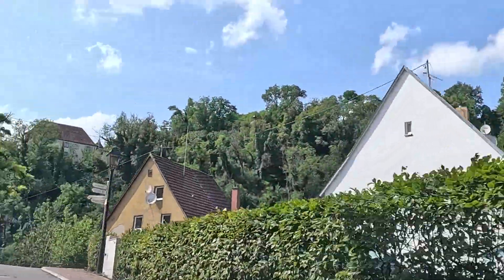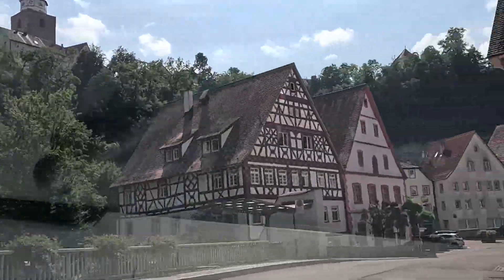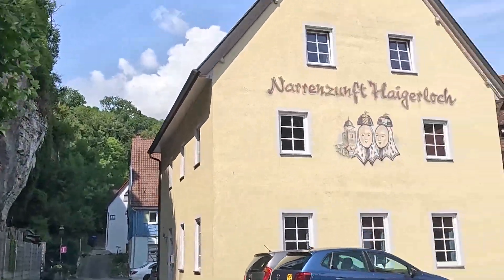I went on a little radioactivity excursion with a friend. Shout out to his mom for the car, otherwise we wouldn't have gotten that far. First stop was the Atomkeller Museum — atom basement or cellar museum — which is what today's video is about.